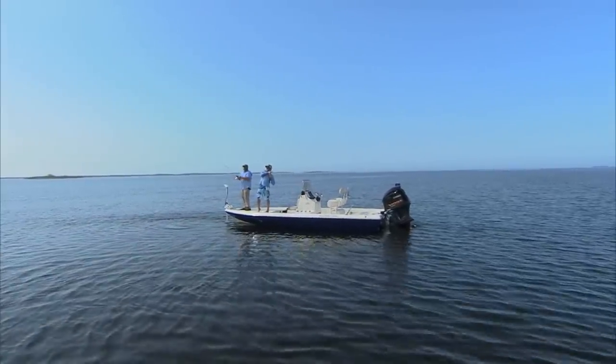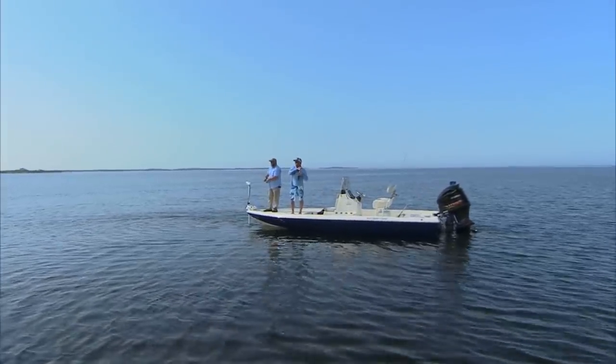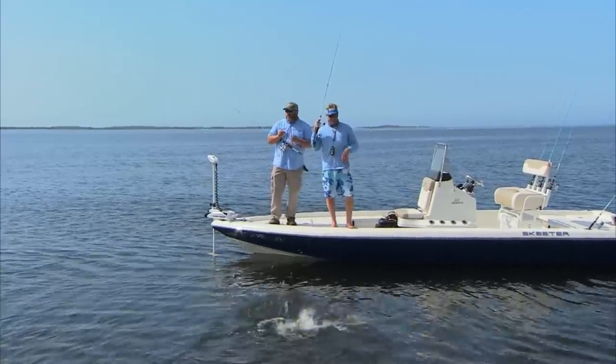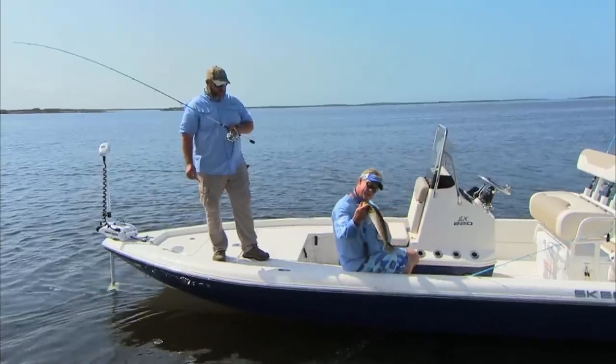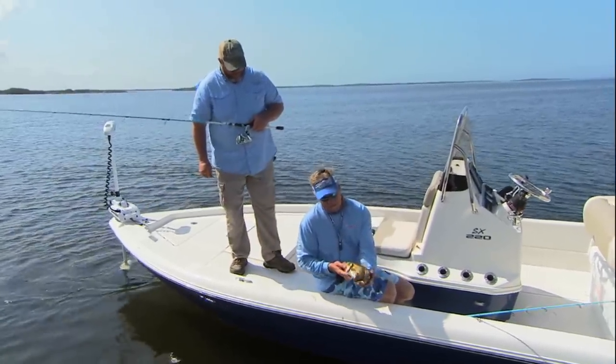There he is — nice fish right there. Oh, that is a good one. They're all good, some are just better than the others. Shaking that big old head — learned that one from Captain Tommy Z. Man, that's a grown one for Homosassa. He ain't happy about that a bit. There he is — he's got a mouthful of MirrOlure. Hooked him up good, that's a pretty one.